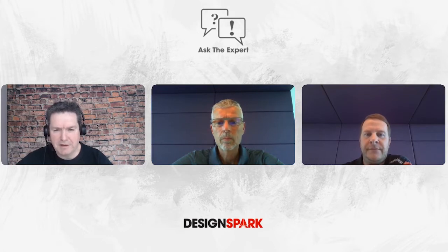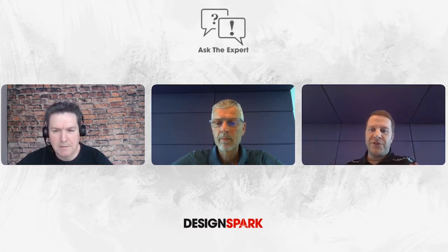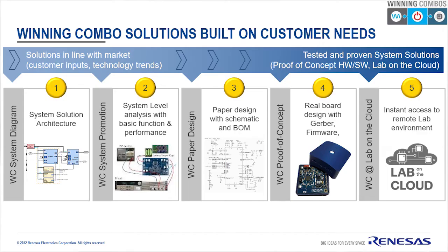When you're talking about system selling, I hear a lot about winning combinations and winning combos — is that essentially what we're looking at here? Exactly. The slogan should be: think in the application. In the first step a winning combo can be a system architecture or a more sophisticated block diagram. But depending on the success or market interest, it can move further to a paper design with schematics, or we can do a real proof of concept board. Even remote access to these boards is possible via our lab-on-the-cloud initiative.